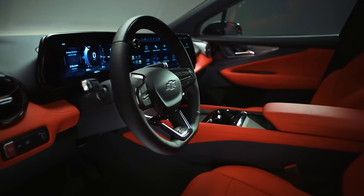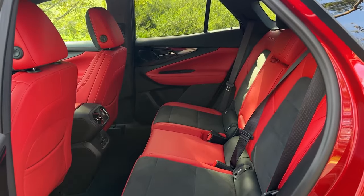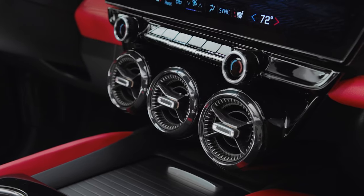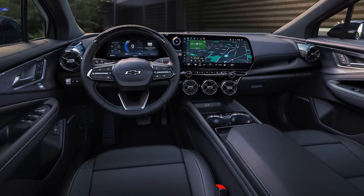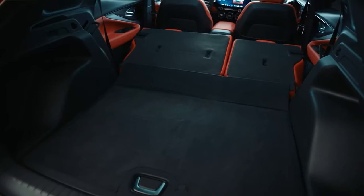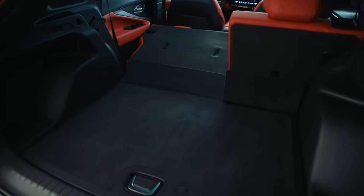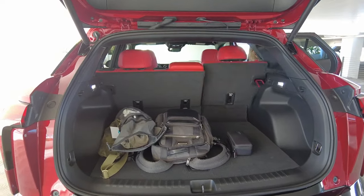The Blazer EV offers a spacious and comfortable two-row interior, accommodating adult passengers in both the front and rear seats. Each model features a sporty interior design that complements its bold exterior. Round air vents flank the dashboard, and the RS and SS trims showcase a striking black and red two-tone color scheme, although a more subdued monotone option is available. The cargo space is practical, with 26 cubic feet available behind the rear seats. Folding the seats down expands the cargo area to 60 cubic feet, creating a flat floor that simplifies loading larger items.